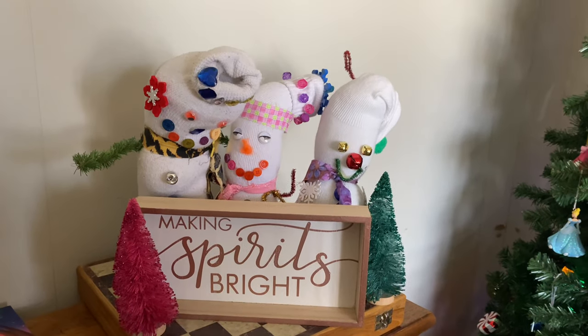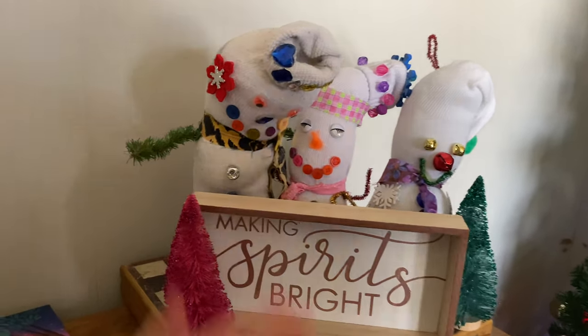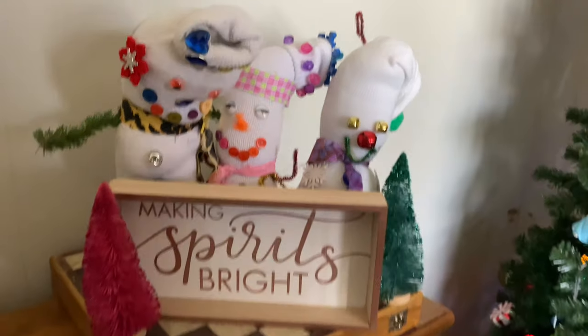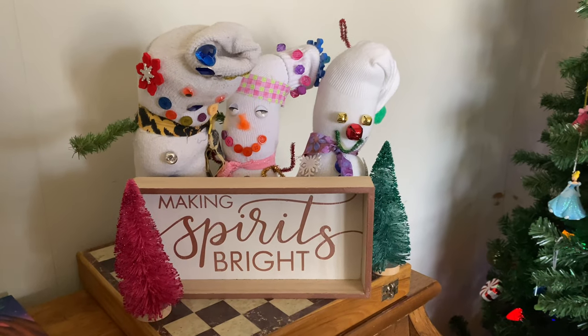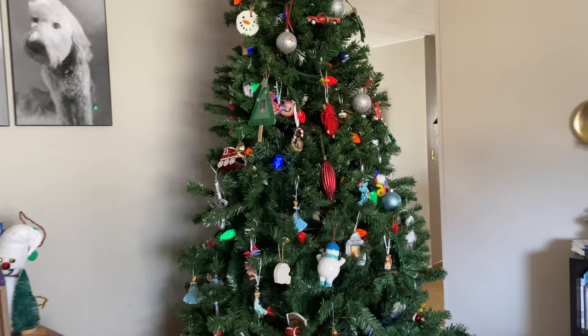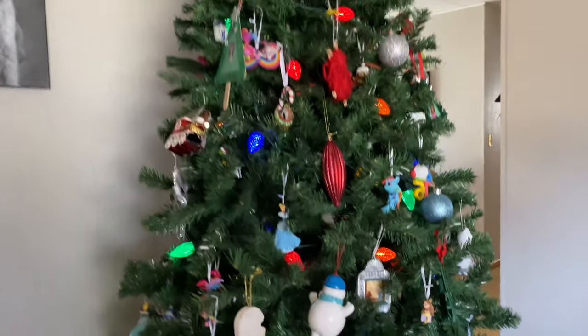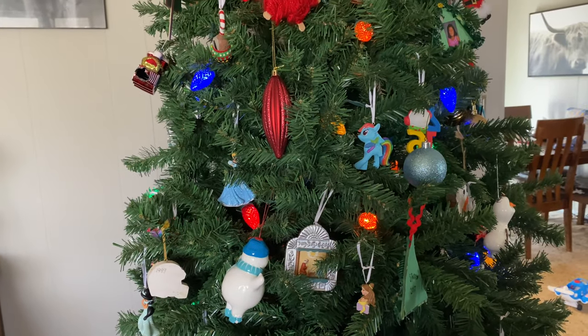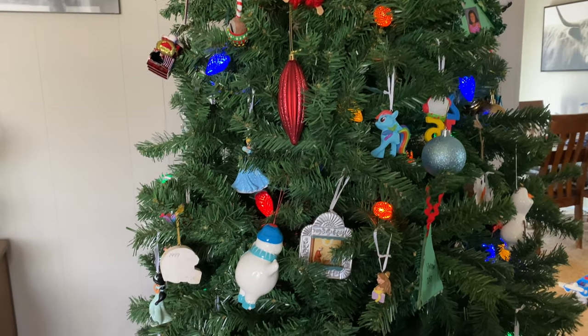Over here is one of my favorite parts of decorating. These socks are Atticus's, Sparrow's, and A's — first grade Christmas projects that they do at school. Our tree — this is the first year that we have not done a real one. It has been tradition to go to a tree farm around where we live and grab a fresh tree and an ornament.